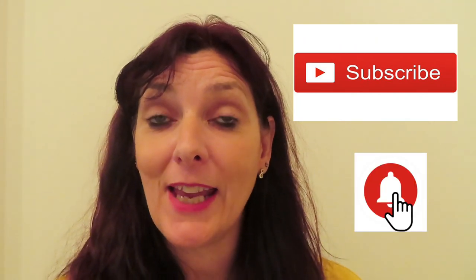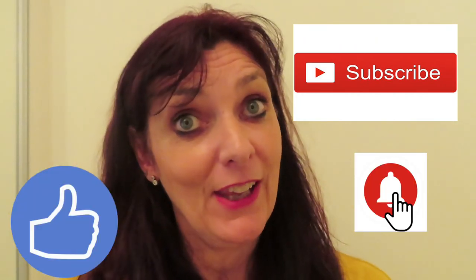Right guys, hello, how are you? Have you subscribed yet to my channel? If you haven't, please do click notifications and give me a thumbs up if you like anything I do.